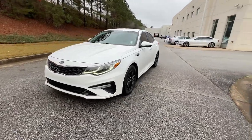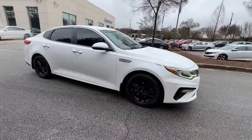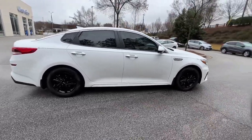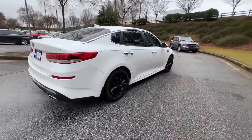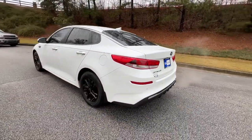Look no further than the 2019 Kia Optima. With less than 80,000 miles on the odometer, this vehicle provides excellent value. Make relaxation the theme of your family road trips in this distinctively stylish Optima.